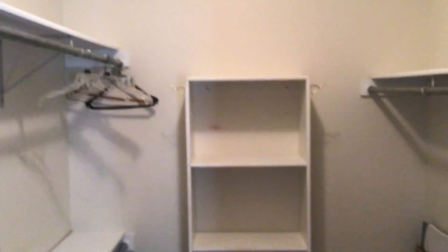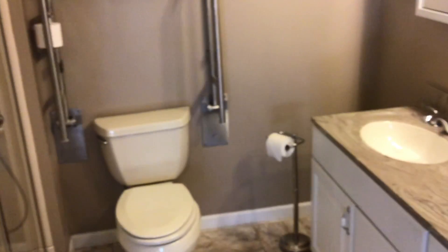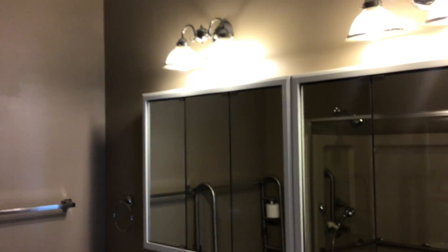Main floor bedroom. Pretty decent sized walk-in closet. Full master bathroom with a walk-in shower, dual sink, and vanity.